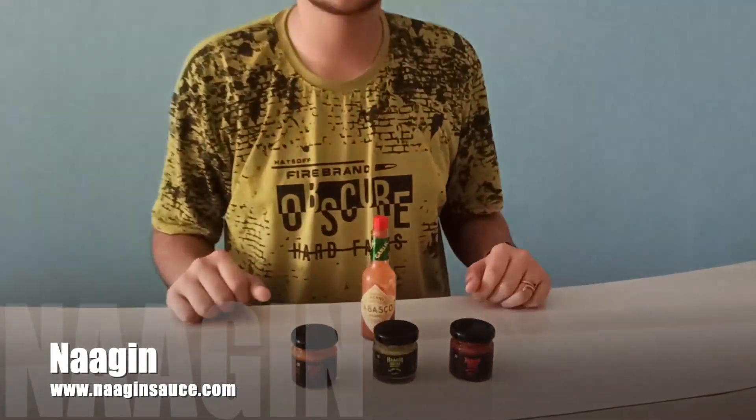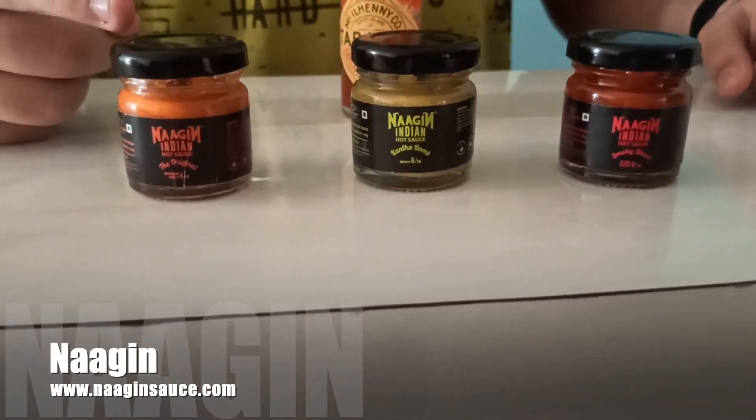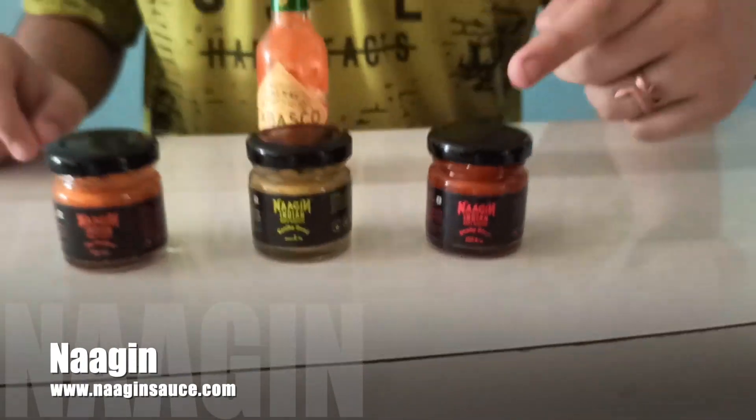Last but not the least — the most fiery collection. The well known Tabasco sauce, and the newly launched Nagen sauces: the original Kanta Bomb and the Smoky Bhoot.